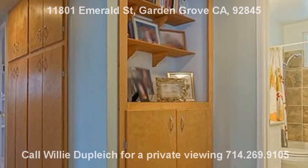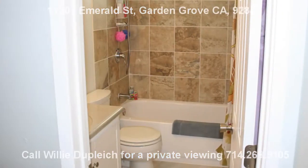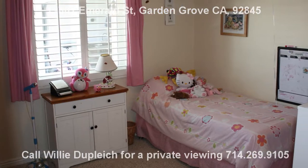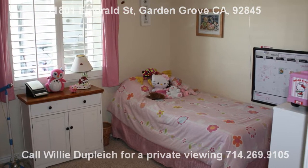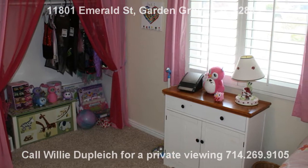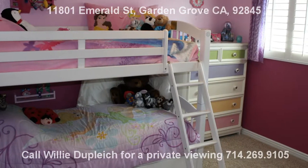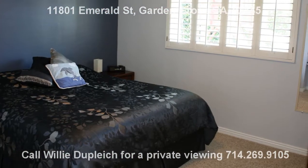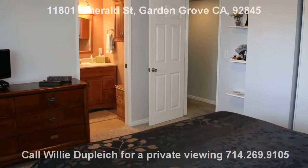This home also features custom plantation shutters throughout, new vinyl windows, and a beveled glass back sliding door. This energy efficient home has been recently re-insulated for lowering heating and cooling costs, and features a UV air purifying system for clean in-home air, as well as a complete water softening system.